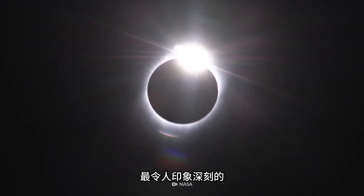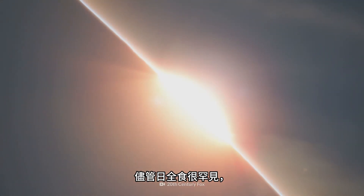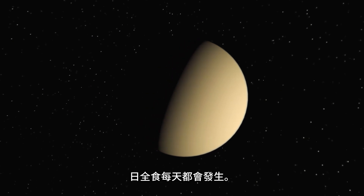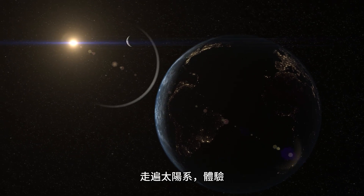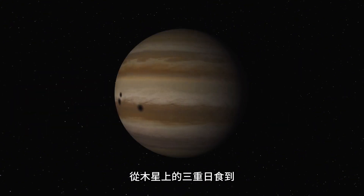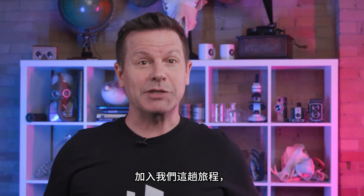A total solar eclipse is one of the most impressive sights in our universe. As rare as they are, they don't just happen on Earth. On some planets, they occur every single day. Today, we're going to take you throughout the solar system to experience what a solar eclipse is like on different planets — from a triple solar eclipse on Jupiter to the weirdness of a Mars solar eclipse.